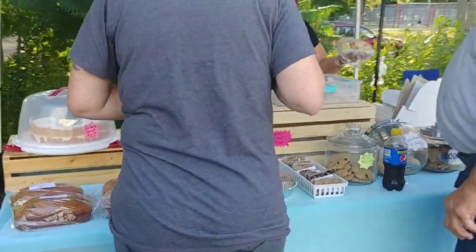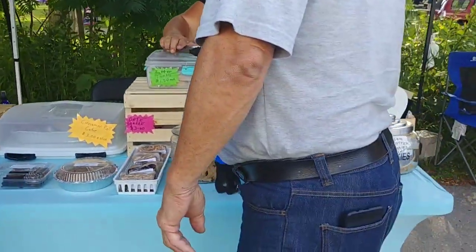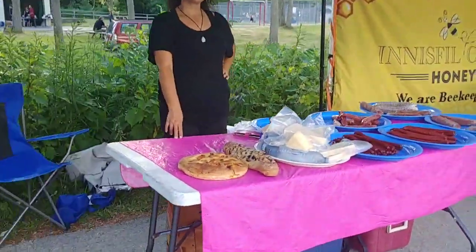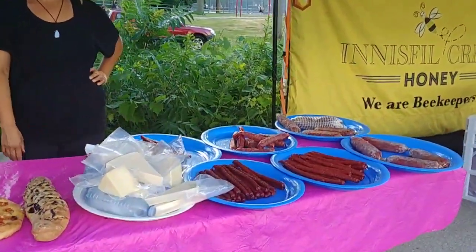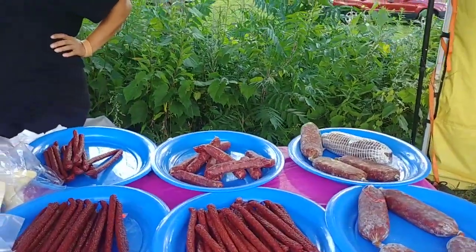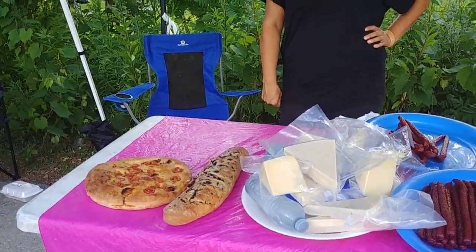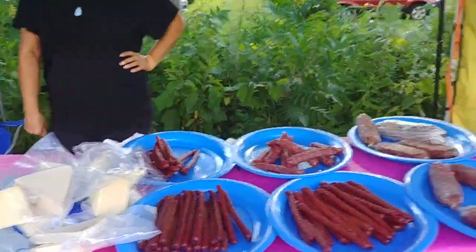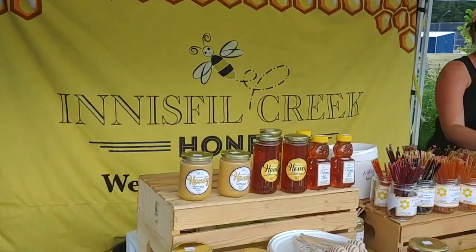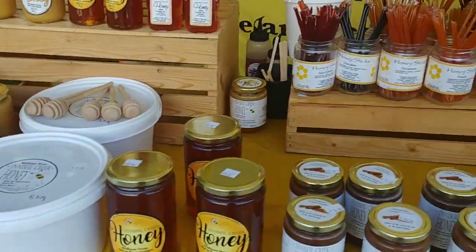Of course you have to have treats — what would a market be without them? We have different cookies, cakes, and yummy stuff. Of course we have delicious meats, pepperonis hot and mild, cheeses, and delicious focaccia breads — because everything in moderation, right? And now we have the Innisfil Creek honey. We love honey and use it in lots of our recipes!